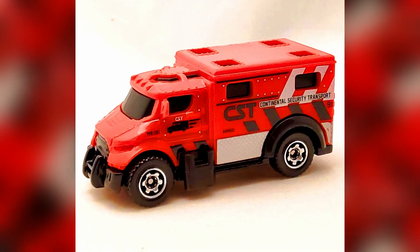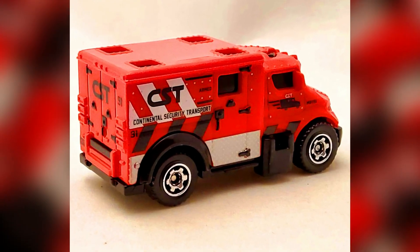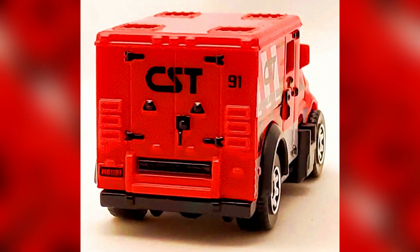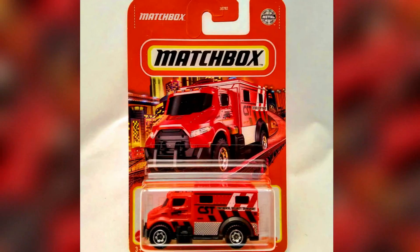2022 Matchbox number 85 out of 100: a MBX Armored Truck. Collectors haven't seen this MB1191 casting of the MBX Armored Truck since its inaugural appearance in 2019. Now it hits the pegs again in 2022, this time in a new livery.